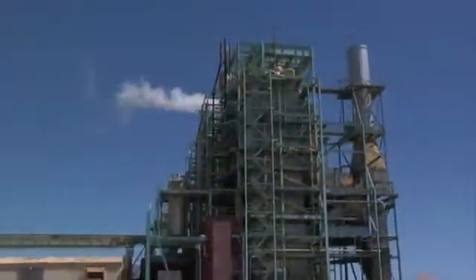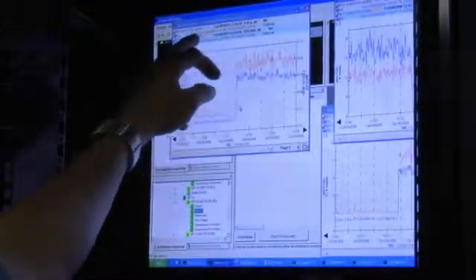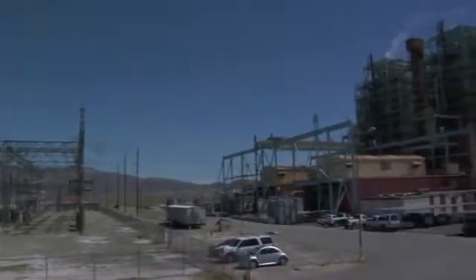We do have the Bentley system installed on a various number of points at the plant. We've been getting data from equipment we never had data from before, so now we have a better overall protection plan for the whole plant.